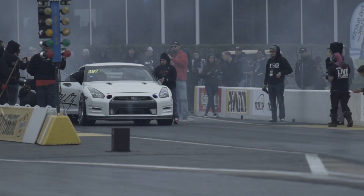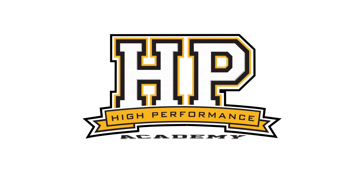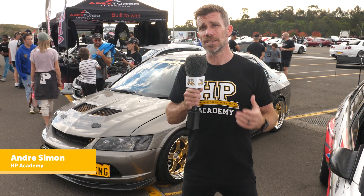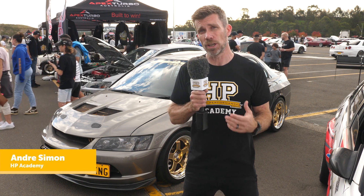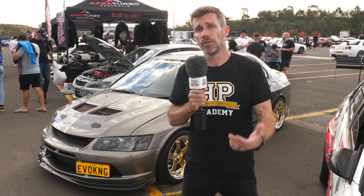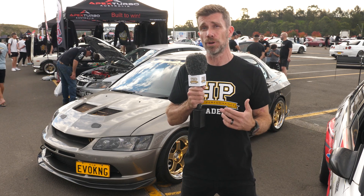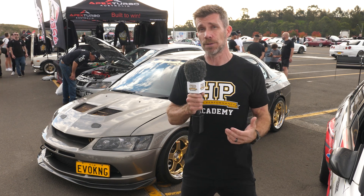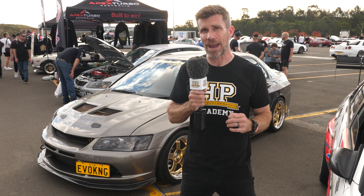Nitrous oxide contains oxygen, so by injecting nitrous oxide into the engine, as it's injected it dissociates between the nitrous and oxygen molecules and nitrogen passes through the engine unburned. This provides more oxygen, and as long as we provide more fuel to keep the air-fuel ratio correct, it simply allows for a larger combustion event and hence more power.